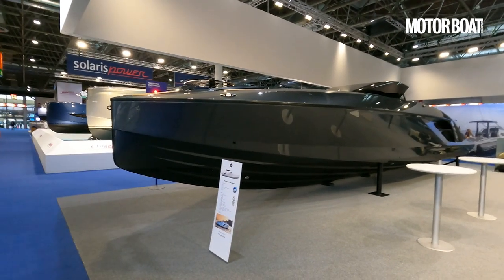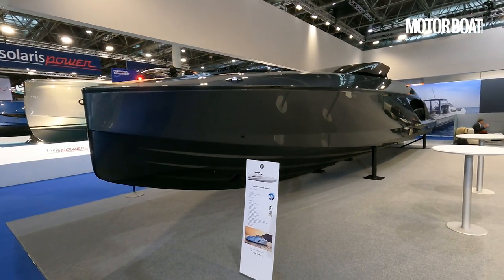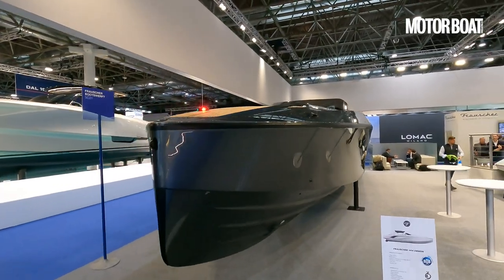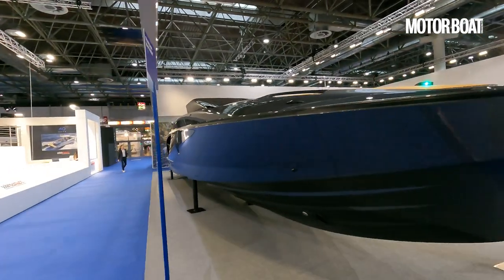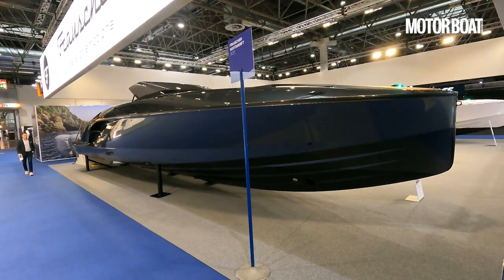Sometimes at boat shows you just can't help but get a little carried away, and behind me is a boat that I have long lusted after. This is the Frauscher 1414 Demon. Frauscher are an Austrian company renowned for building some of the coolest looking, sportiest, most attractive performance boats in the entire world, and this is an absolutely beautiful example.